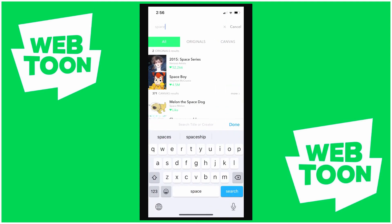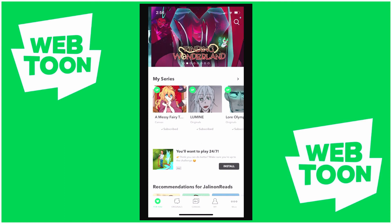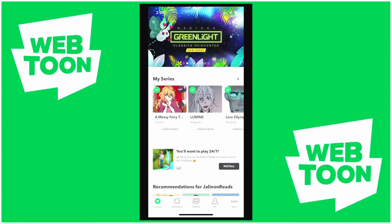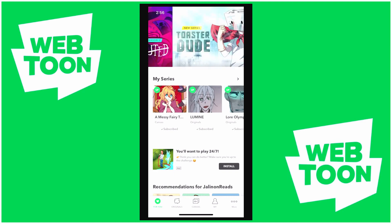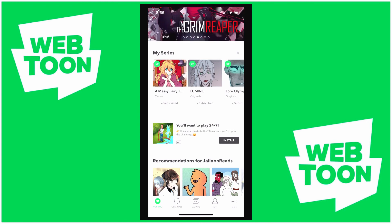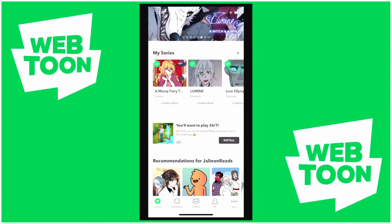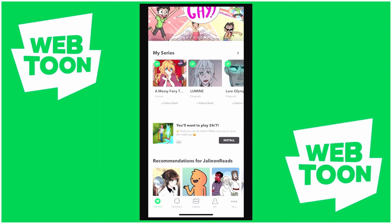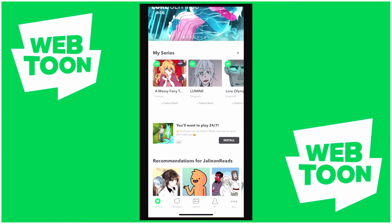So parents should know there are basically no real age ratings, and you're going to want to check things for your kids, or just not let them use Webtoons, which is probably the smart thing to do. There are some other webcomic websites that do try to include age ratings, but everyone's going to have different opinions. For webcomics, it's kind of the Wild West in terms of knowing what's available. I would recommend trying to figure out what they're interested in and looking on your own. Let me know if a recommendations video is something you'd like to see.